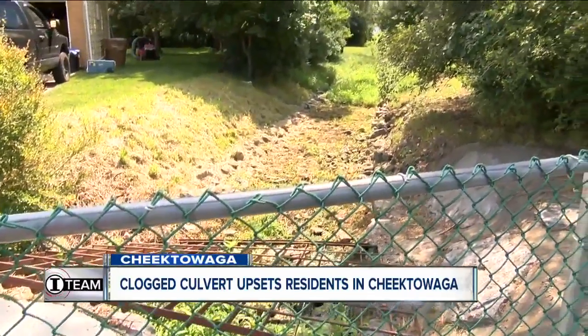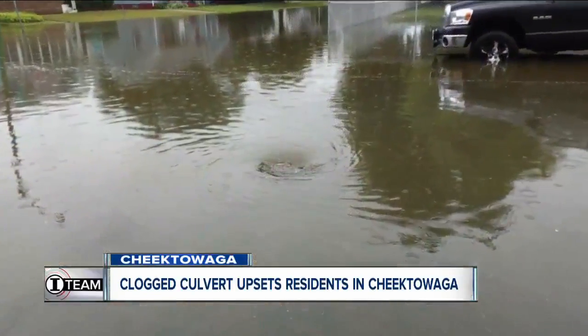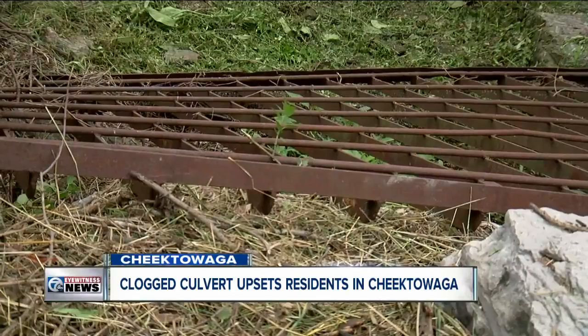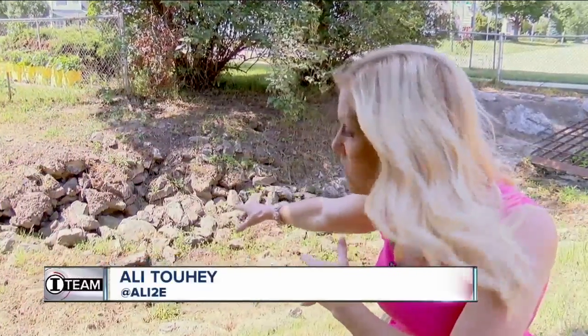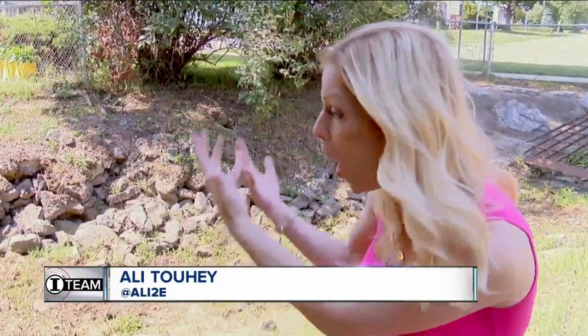According to town officials, the water is runoff from the neighborhood and the Target parking lot on Walden Avenue, and this culvert is supposed to empty into Cheektowaga Creek. Part of the problem is all of the rocks, and then there are the weeds that only grow over time — they clog the culvert and cause the water to rise.